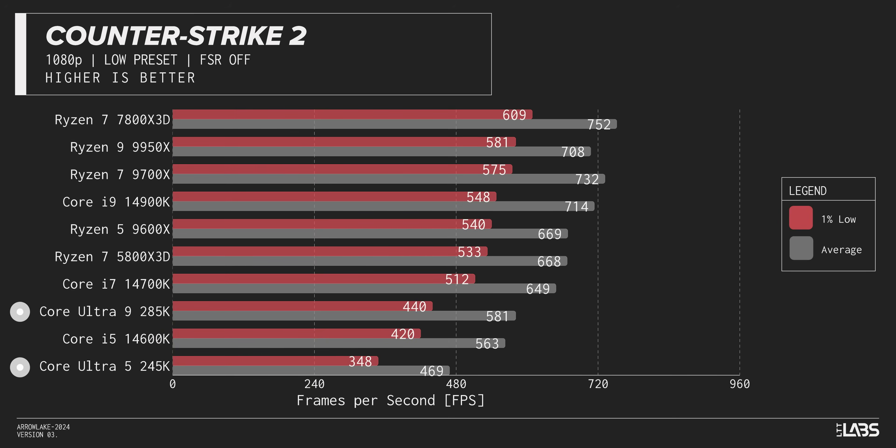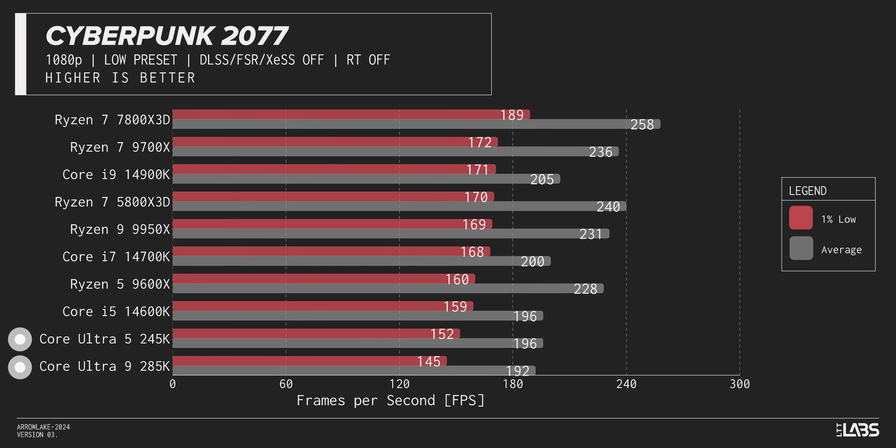Moving on to Counter-Strike 2 — both new chips are solidly in the bottom three, with the 285K getting stomped yet again. At least we see an improvement with the 245K in 1% lows. Cyberpunk sees both doing okay for averages, but their abysmal 1% lows leave them buried at the bottom of the chart, being bested by their own previous generation and also a two-year-old AMD chip running in an eight-year-old socket. Truly, this is a sad day for gaming.